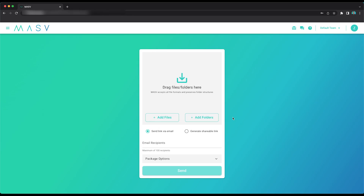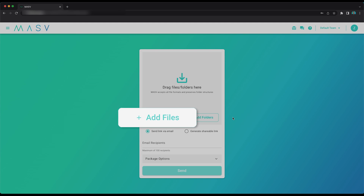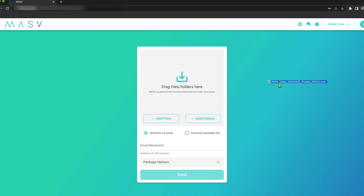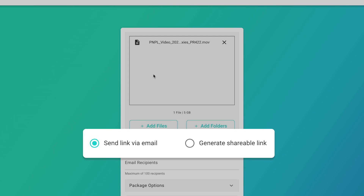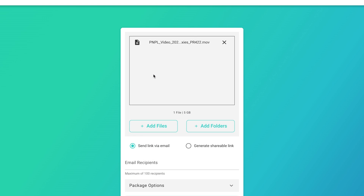Let's see how easy it is to send a file with Massive. Here we are in the Massive app. Feel free to press the add files button to select your files, or simply drag and drop them into the window. You can send the files via email or generate a shareable link. Alternatively, you can add entire folders. Massive will maintain your folder structure so you don't have to worry about zipping it prior to upload.